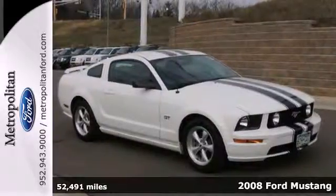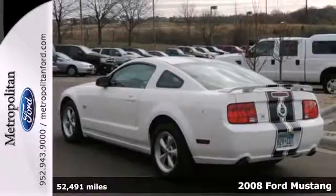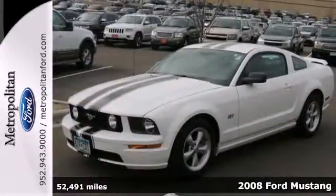Built upon a rich tradition that goes back 45 years, here's a 2008 Ford Mustang. In addition to its powerful engine, it's also the most fuel-efficient in its segment.